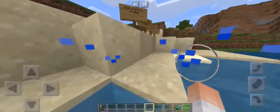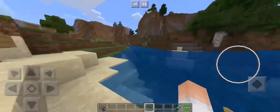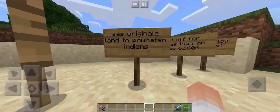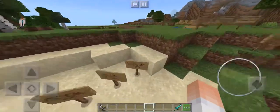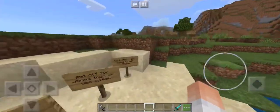All these signs you see here are basics about Jamestown. It took place in Virginia — I'm sure you guys knew that. This land was originally owned by the Powhatan Indians, until the Jamestown settlers came.